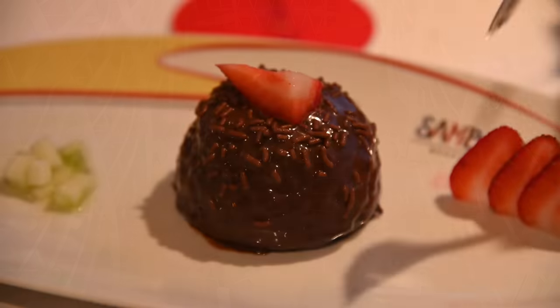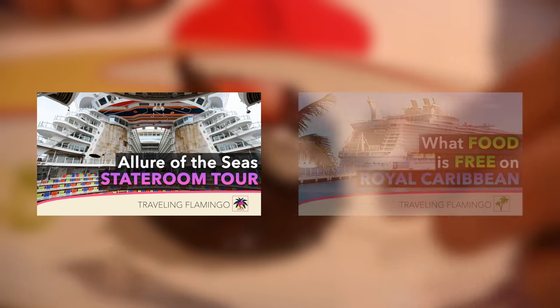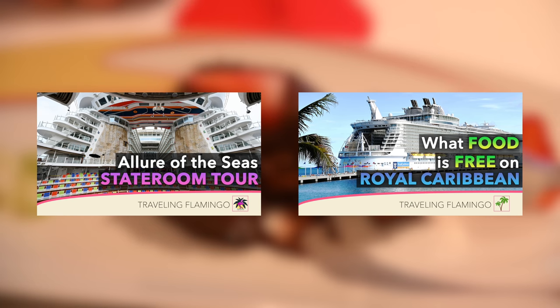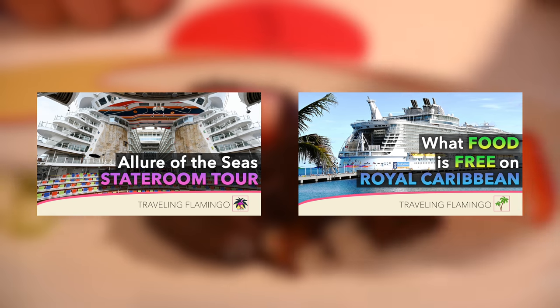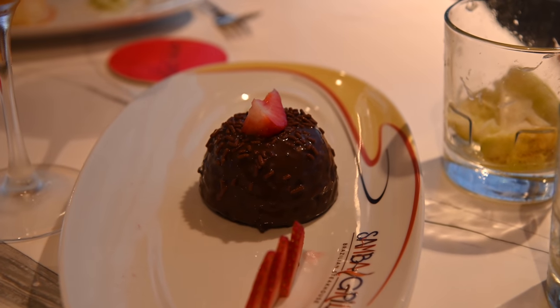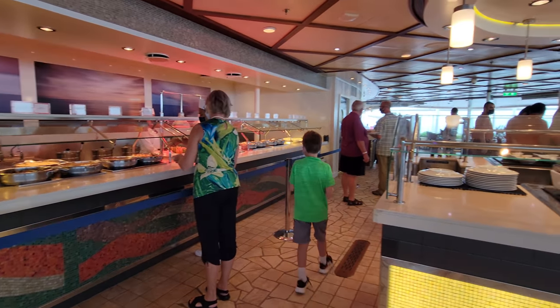We have lots of other cruise videos, including an Allure of the Seas room tour, a Royal Caribbean 'What's Included in Dining for Free,' and so much more. When this video is done, be sure to check out our channel — there will be links in the top comment, in the description, and probably on your screen. Now on to what I think is the most important part of the review: the menu.